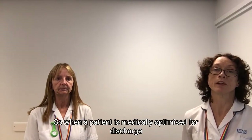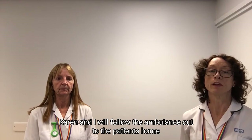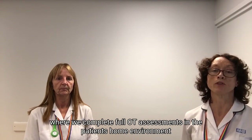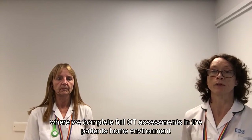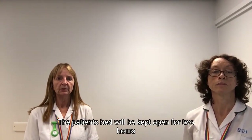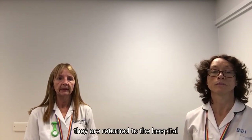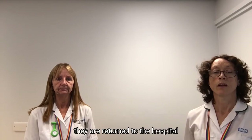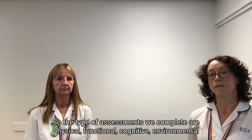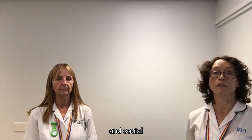When a patient is medically optimised for discharge, Kerry and I will follow the ambulance out to the patient's home, where we complete full OT assessments in the patient's home environment. The patient's bed will be kept open for two hours so that if our assessments show the patient cannot manage at home, they are returned to hospital. The types of assessments we complete are physical, functional, cognitive, environmental, and social.